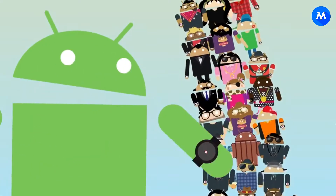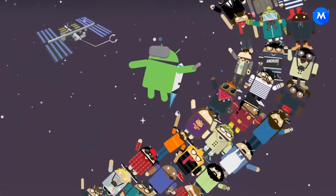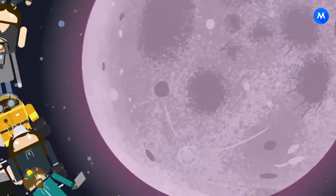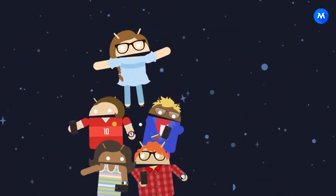There are a lot of things to look forward to in this update. It has already been confirmed that the new version will introduce picture-in-picture mode to phones and tablets, colorized notifications, adaptive icons, and many more things.